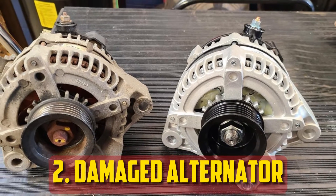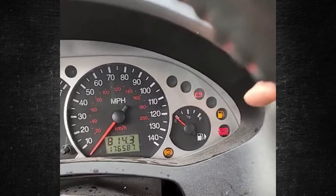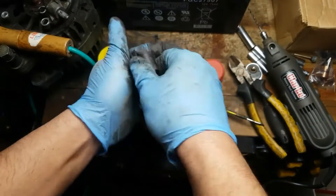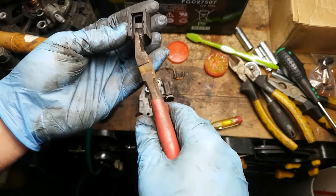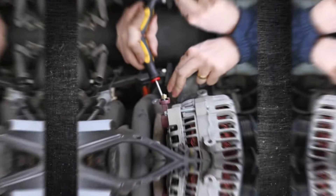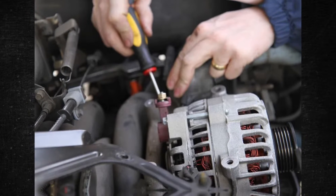Damaged alternator. The alternator may occasionally have an electrical issue, and even if the voltage remains constant, it may sustain damage. Voltage regulators or damaged diodes are two more frequent causes. Replacing either of these requires more advanced alternator knowledge. On older cars, it was more common to replace internal parts such as the voltage regulator, the diode plate, or the carbon brushes. Since alternators are now fairly inexpensive, replacing the entire unit is typically less expensive than fixing an internal alternator issue.